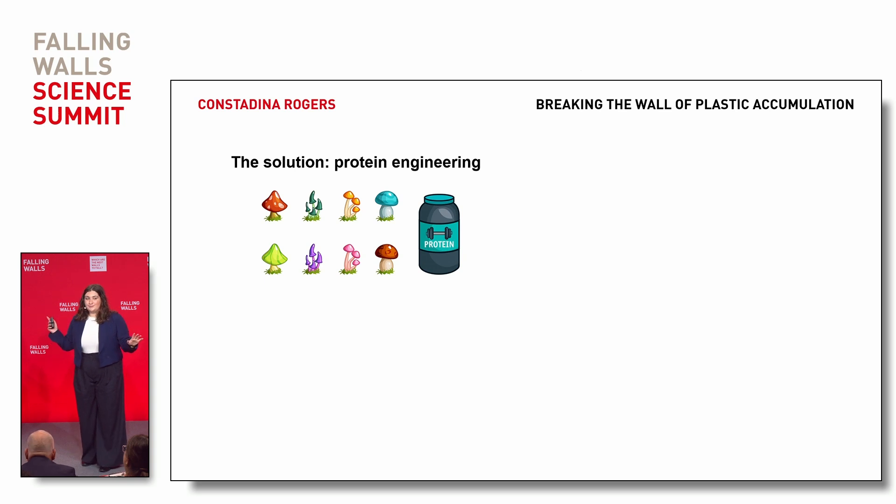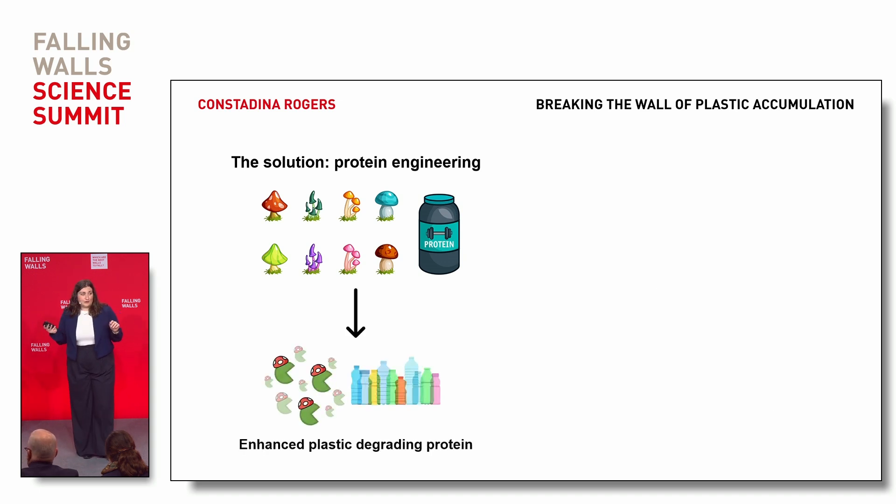We found the glue — in mushrooms. Yes, that's correct. These fungi are called hydrophobins, and they're proteins that are really good at sticking things together. By fusing the plastic-degrading protein to the sticky hydrophobin, we allow it to stick to and degrade the plastic.